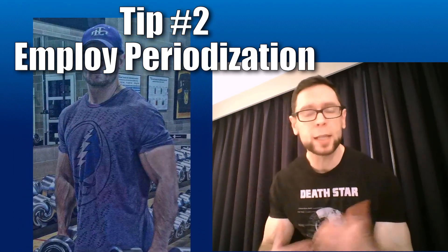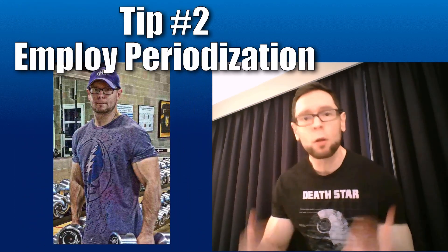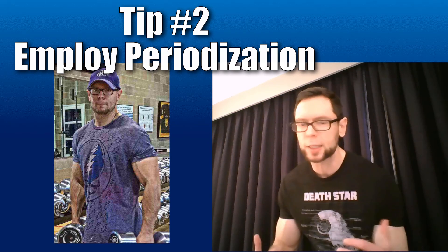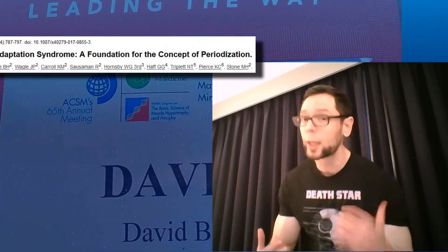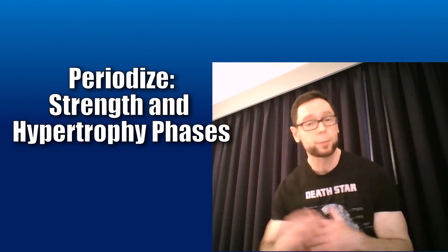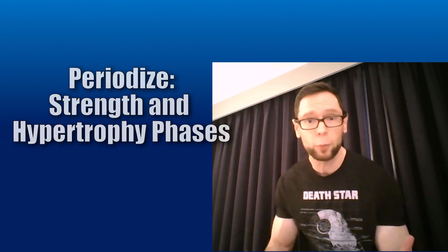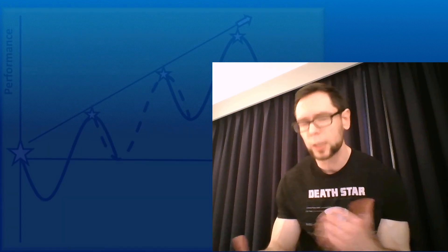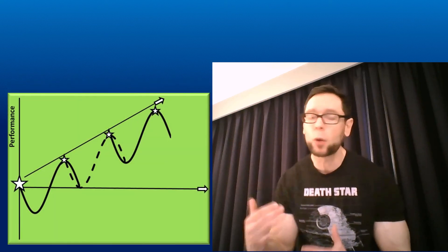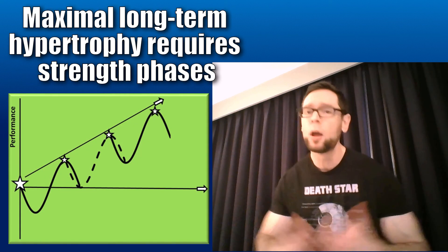Tip number two: this is a huge mistake that most people make — still not periodizing their programming. Still doing the same sets, same rep scheme, same loading scheme all the time. The World Congress on Hypertrophy really emphasized the need to periodize, so you have periods of hypertrophy and then periods of strength training — lower reps, heavier weight. This type of heavier loading scheme is going to cause maybe a little more myofibrillar hypertrophy, and you need to mix up your program so you're stronger for your next hypertrophy phase. This is how you'll have that stepwise increase in adaptation and growth.